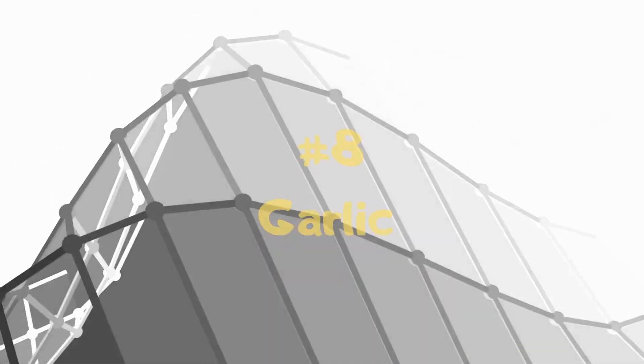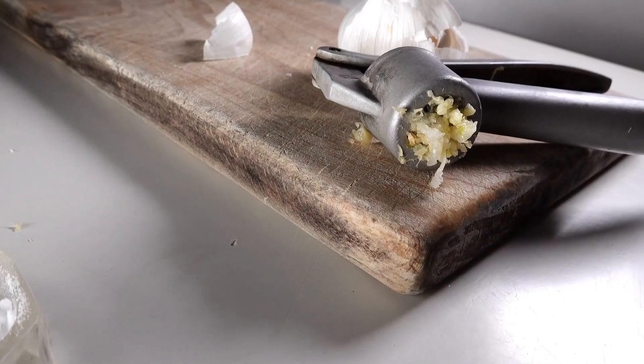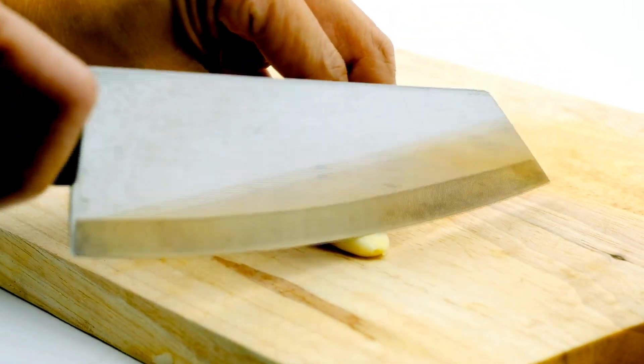8. Garlic. Truly one of nature's best medicines, garlic also helps prevent breakouts and maintain clear skin. To get the most out of the natural antibiotic compounds, it's best to crush or mince the garlic and let it sit on the cutting board for a few minutes before cooking.